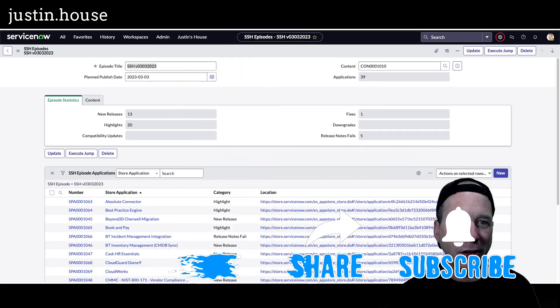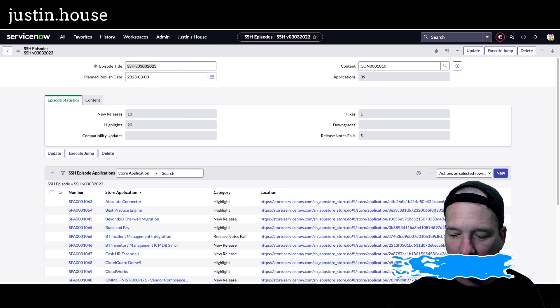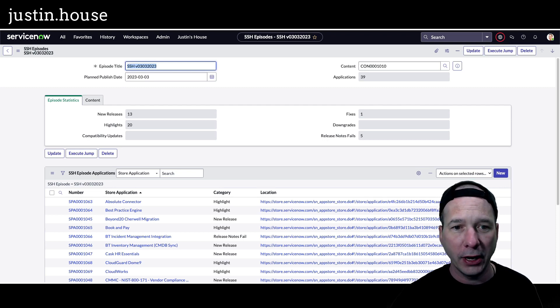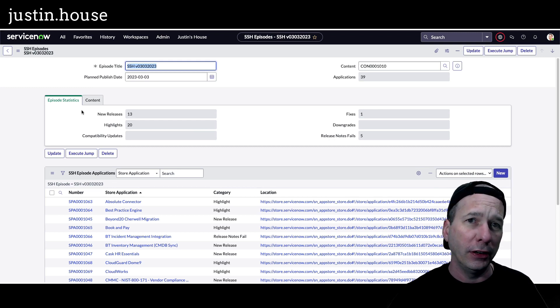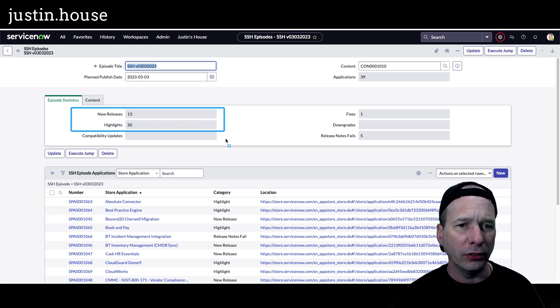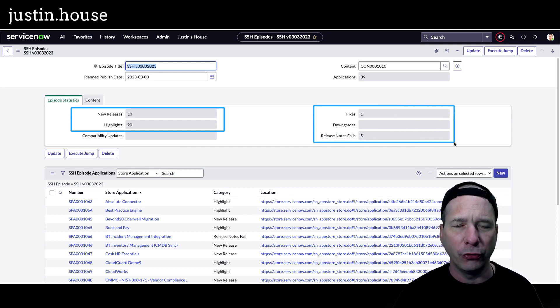I've got more changes for you. I've made some enhancements to my application and we're going to get started with a nice little episode summary. In this episode, there are 39 applications since our last video that we're going to cover. Of those 39, 13 of them are new releases. We're going to go through 20 highlights. There's one fix out there for us and five release notes fails.